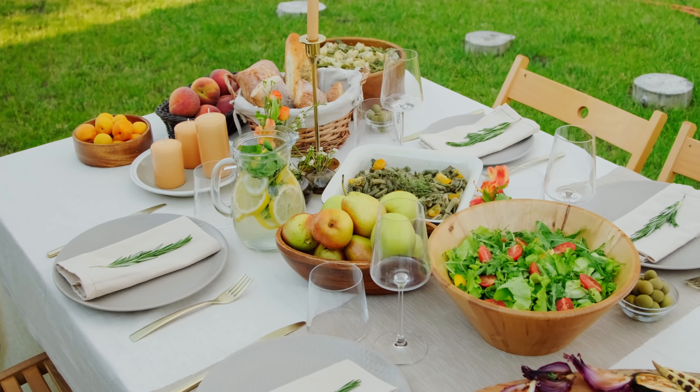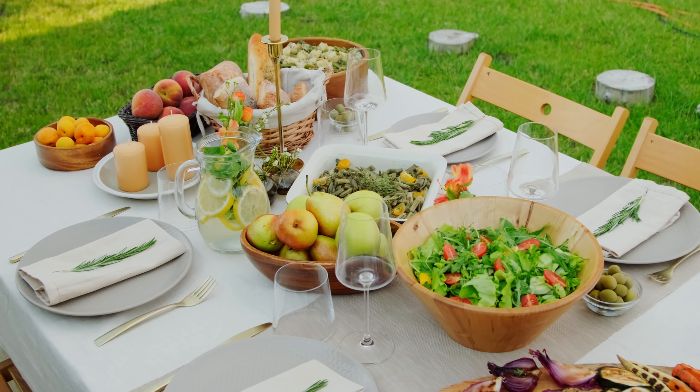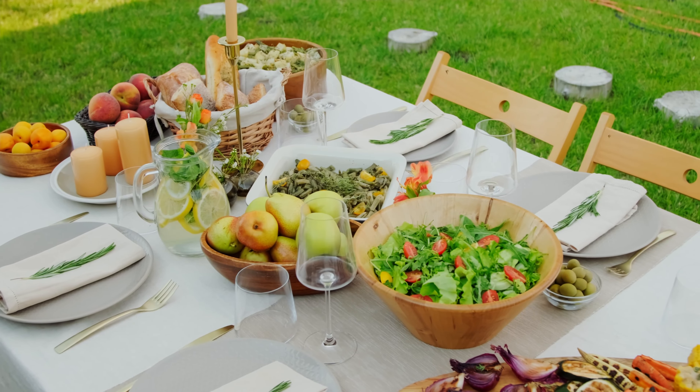Now let's talk about what's on your plate. I'm not here to judge your food choices, but if you want to rock that radiant skin and luscious hair, you gotta load up on fruits, veggies, nuts and fish. They're like superheroes for your beauty game.